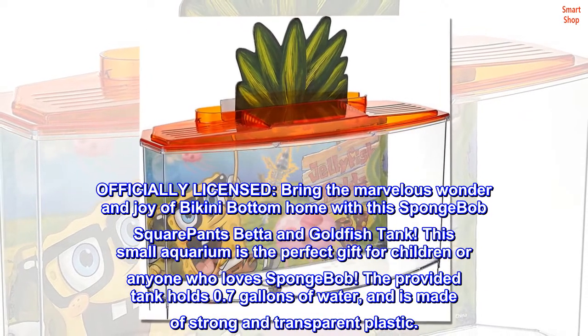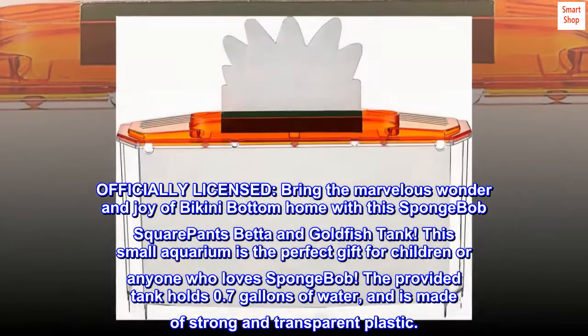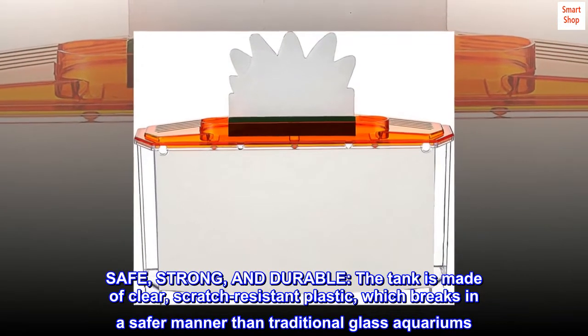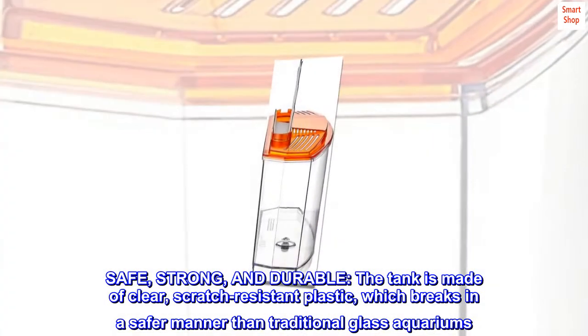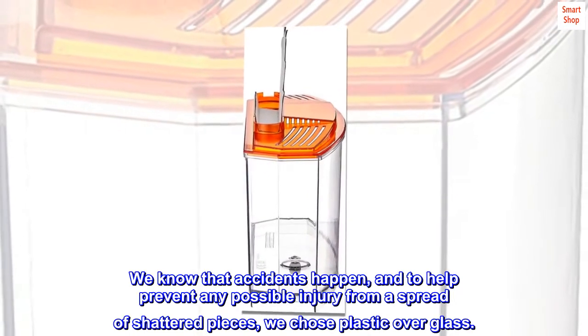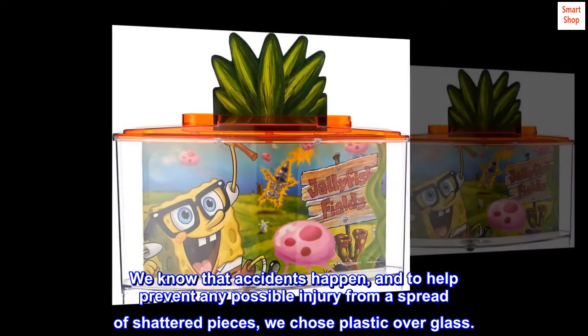The provided tank holds 0.7 gallons of water and is made of strong and transparent plastic. Safe, strong, and durable, the tank is made of clear, scratch-resistant plastic, which breaks in a safer manner than traditional glass aquariums. We know that accidents happen, and to help prevent any possible injury from a spread of shattered pieces, we chose plastic over glass.